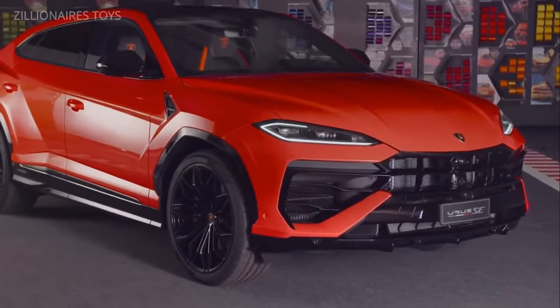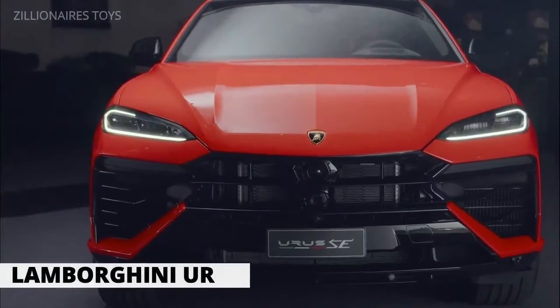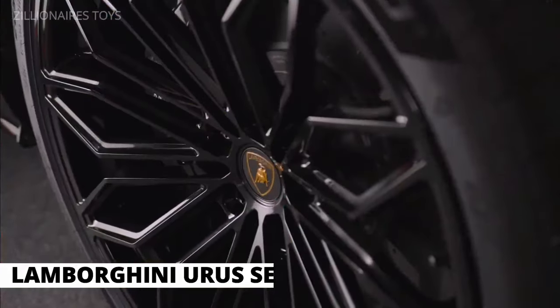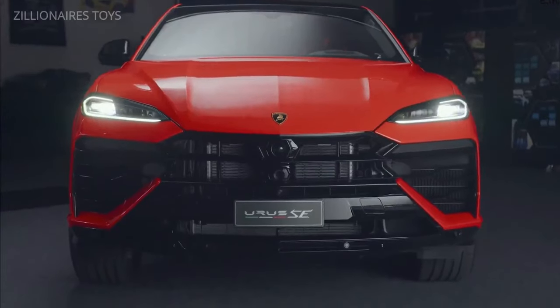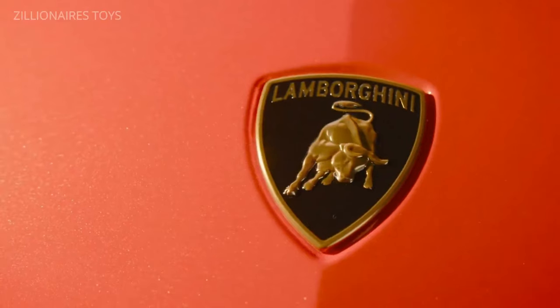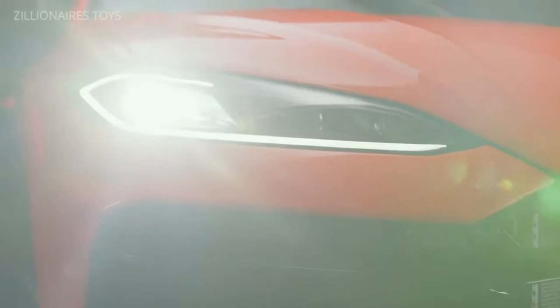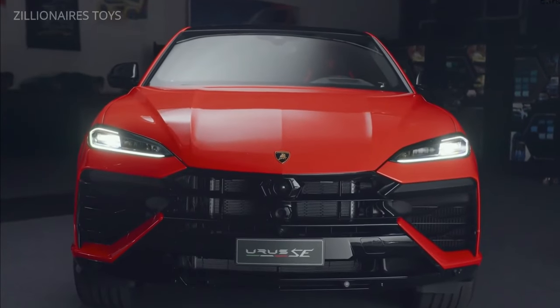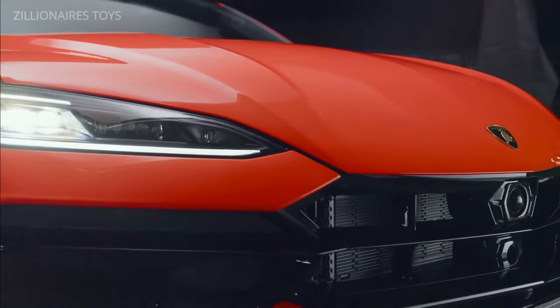The 'S' in SUV stands for sport, presenting modern SUVs with the challenge of combining practicality and adventure into a single multipurpose vehicle. Lamborghini has revisited its history to meet this challenge. Decades ago, the iconic brand introduced the Lamborghini LM002, a military-grade SUV.